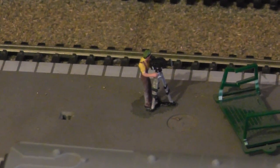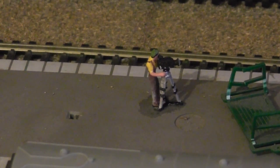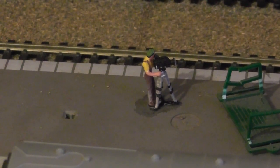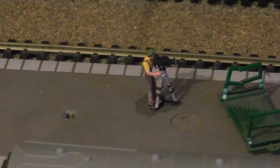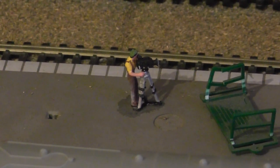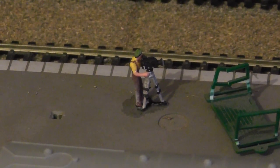Here we have another addition on Colin's layout. Here we have a guy with a camera and a tripod, and he is like Colin — always doing train spotting. We shall have a closer look at him again in the future when the trains are going around.